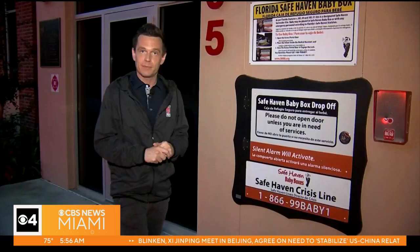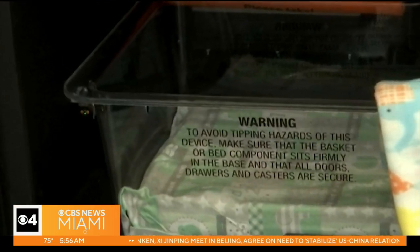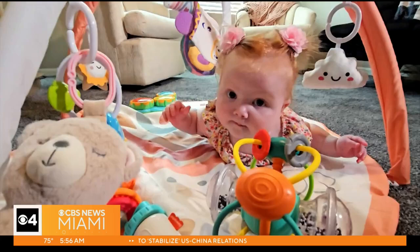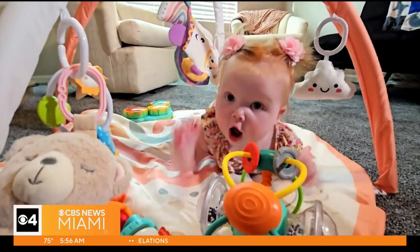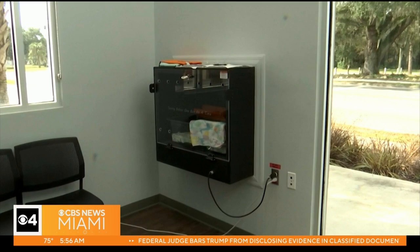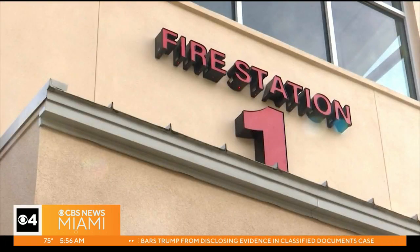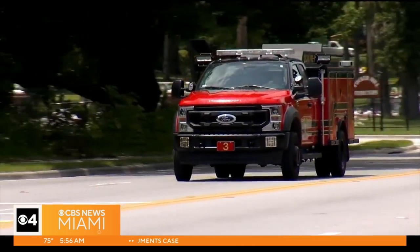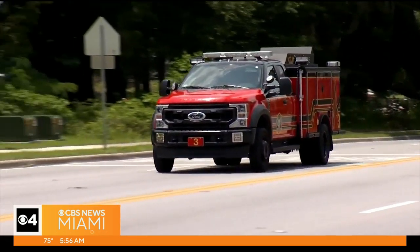Not showing them on video for privacy. The family says they're thankful that there was a program in place that allowed for the birth mother to drop the newborn off someplace safe. On January 2nd, this little girl — now about to be six months old — was left inside a safe haven baby box located at Ocala's fire station one. The temperature-controlled box is set up to sound an alarm to first responders once a baby is placed inside.